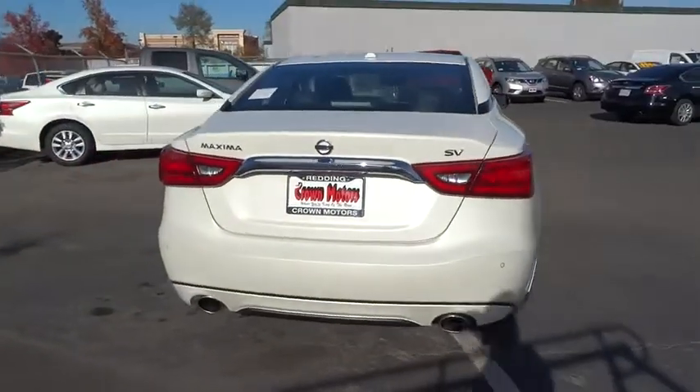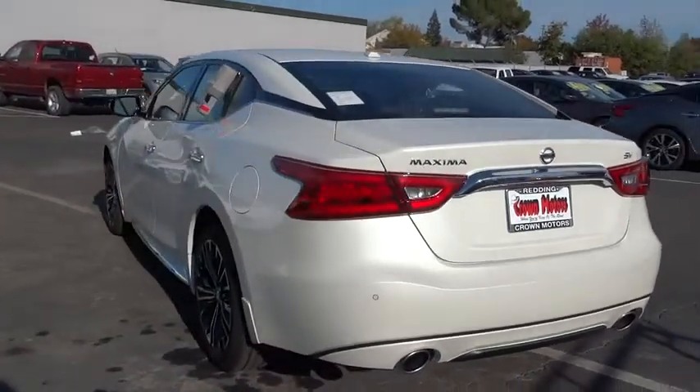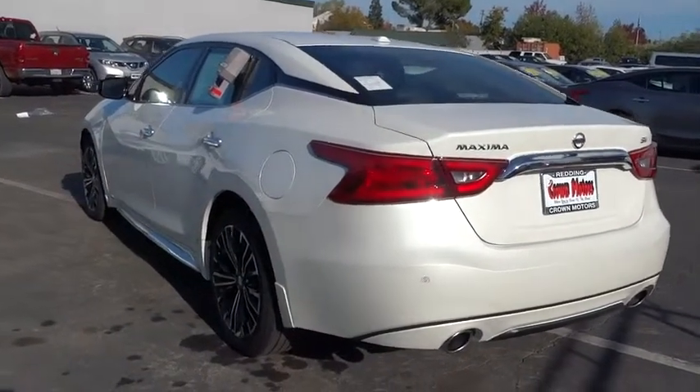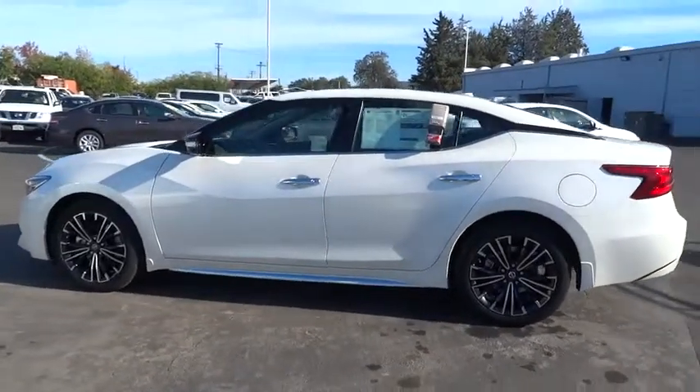Here are some of this vehicle's great options: Navigation system, traction control, backup camera, anti-lock braking system, stability control, power steering, air conditioning, front anti-theft security system.